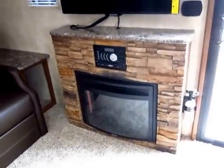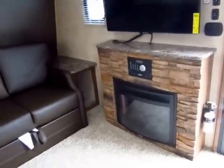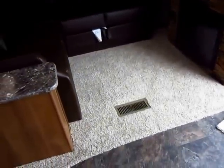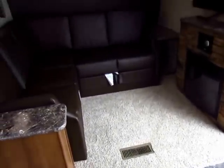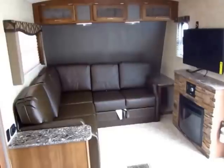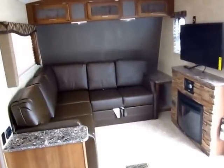Whenever you're plugged into shore power, that electric fireplace gives you a way to heat your living space without burning up your propane. This does have an enclosed underbelly and your fresh water tank is insulated, so this will do fairly well through the majority of the camping season. I wouldn't call this a four-seasons coach — I don't want to confuse people — but as long as the parks are open, you're fine.